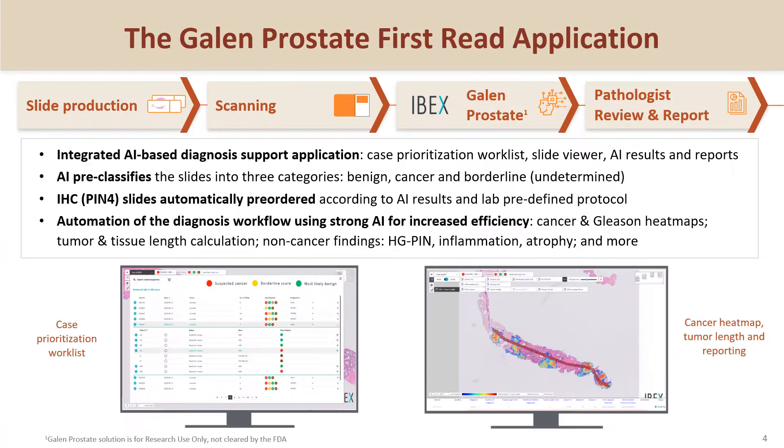The AI solution used in this study for primary diagnosis provides many insights such as AI case classification, cancer and Gleason maps, tumor length calculation, and non-cancer findings such as perineural invasion and high-grade PIN, and other insights that support the final pathology report. The solution also supports pre-ordering of IHCs.